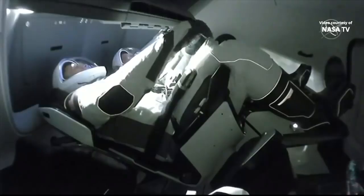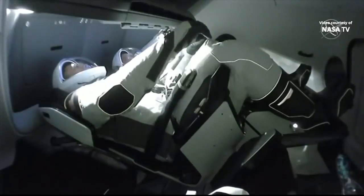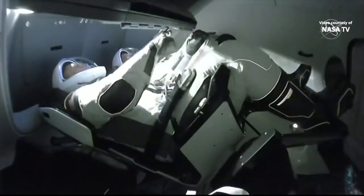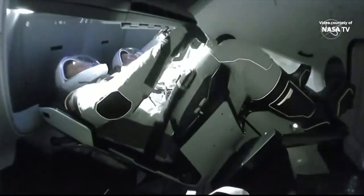Dragon arriving — the crew of Expedition 63 is honored to welcome Dragon and the commercial crew program aboard the International Space Station. Bob and Doug, glad to have you as part of the crew. Well done, Bravo Zulu. We thank you.